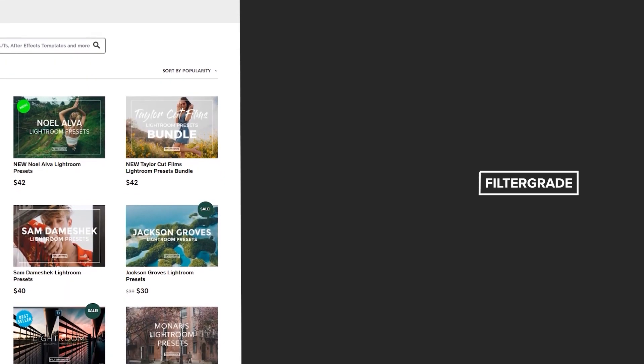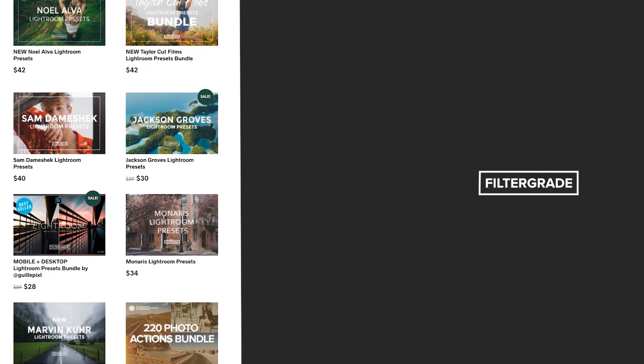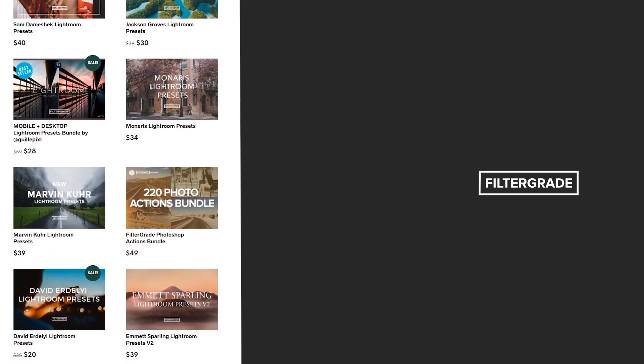If you enjoyed this video, be sure to like and subscribe and leave a comment down below. And if you're looking for professional LUTs, Lightroom Desktop and Mobile Presets, Premiere Pro templates, and more photo and video education, visit FilterGrade.com today.